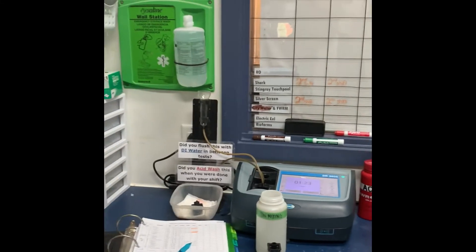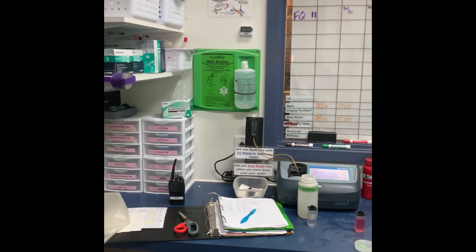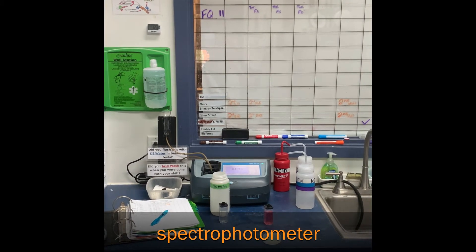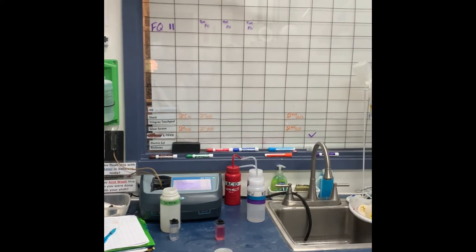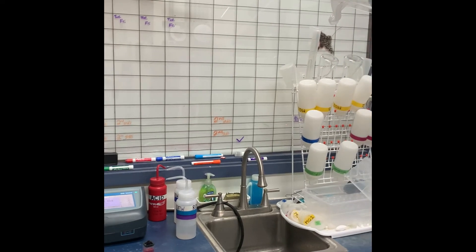If you've never seen our lab before, here's a little look at it. That machine right behind the pink vial is our spectrophotometer. That lets us test the water to very precise, accurate measurements — down to micrograms per liter in some cases. We've also got a chart on the wall that tells us which exhibits need to be tested for which chemicals, listed at the top.